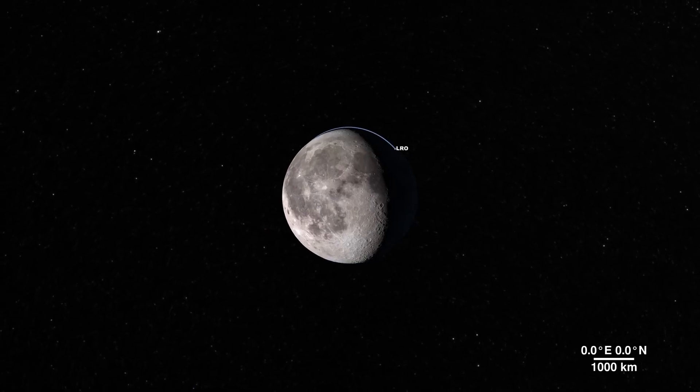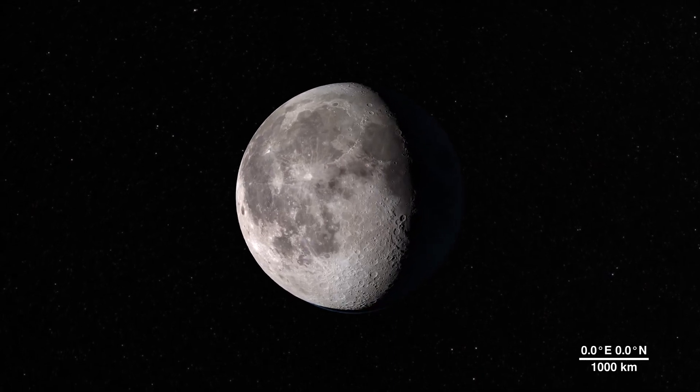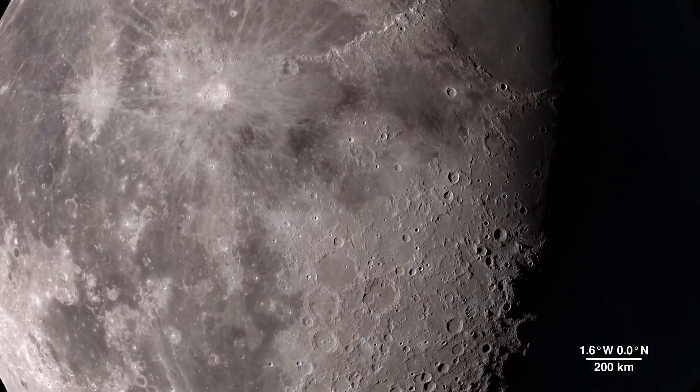The moon — it's our nearest neighbor in space, and data we gather from its features can tell us a lot about the rest of our solar system. Through the eyes of the LRO spacecraft, we can explore the lunar surface in all new ways and in fascinating detail.